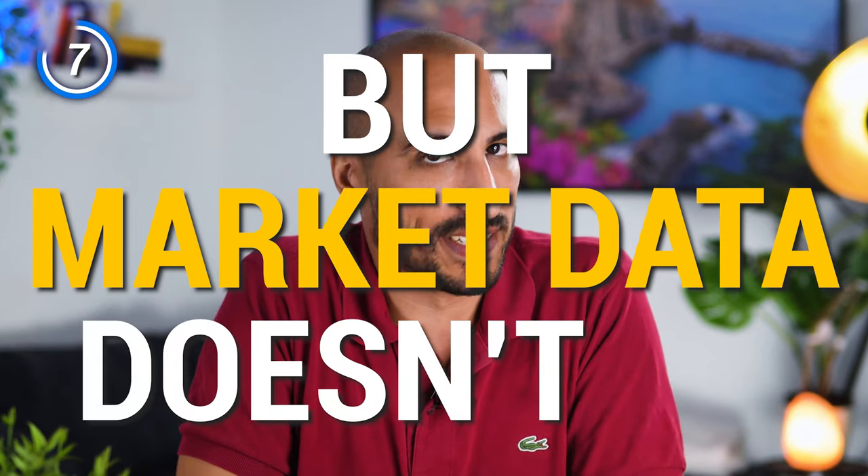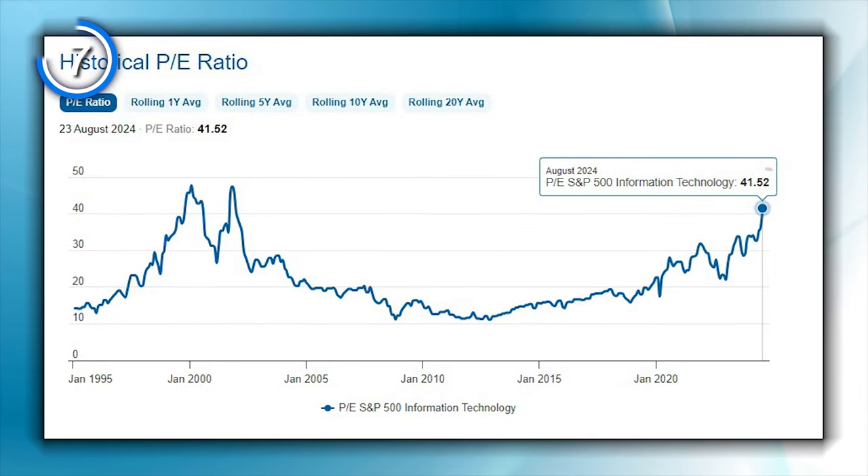Technology is great, and AI is going to become a bigger and bigger thing in the future — that is true. I also believe technology will move the stock market and our lives in the years to come, but market data doesn't lie. If the price-to-earnings ratio is so high right now, it means the real earnings companies are delivering is much lower than the stock price. In other words, way too much future expectation is priced into the current market valuation, and this is never a good thing.